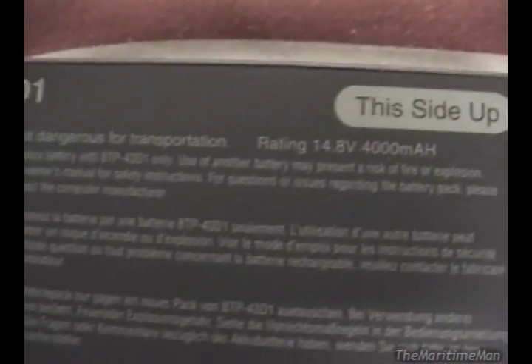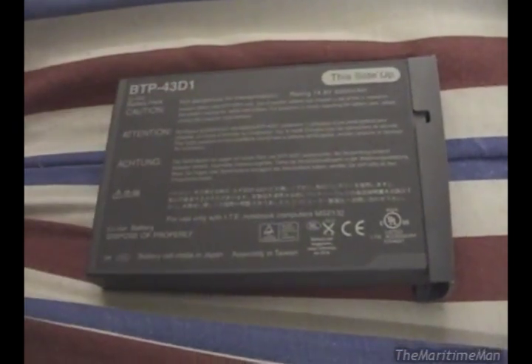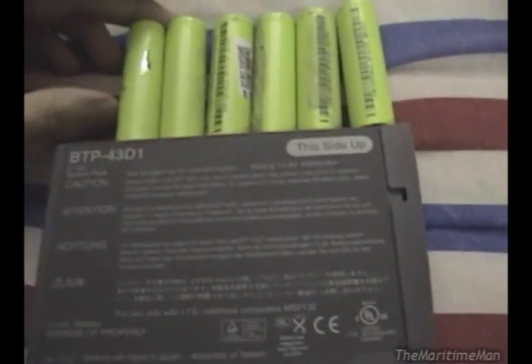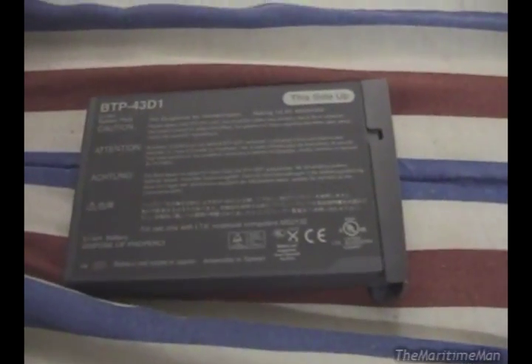This is a 14.8 volt battery, which means there are probably four cells inside. There might be eight — can you squeeze eight in there? No, there must be four. Assuming it actually uses 18650s — it might be a completely different type of cell.